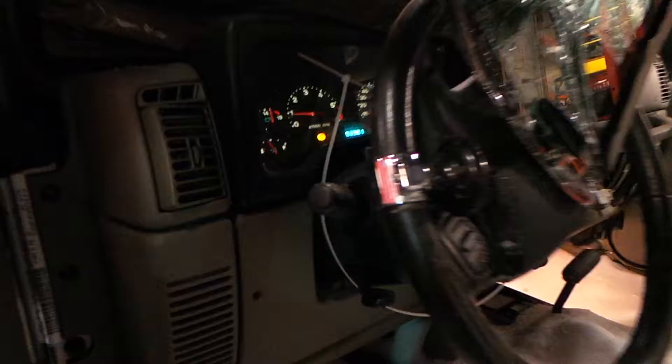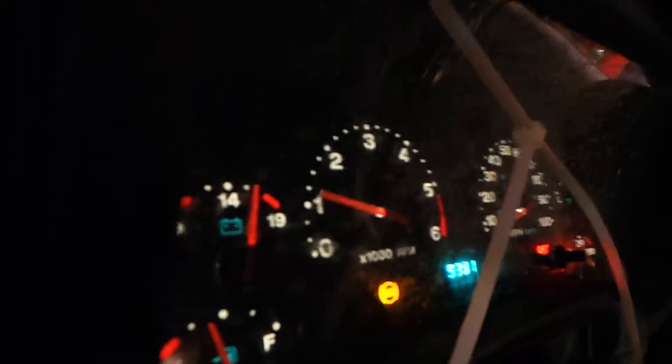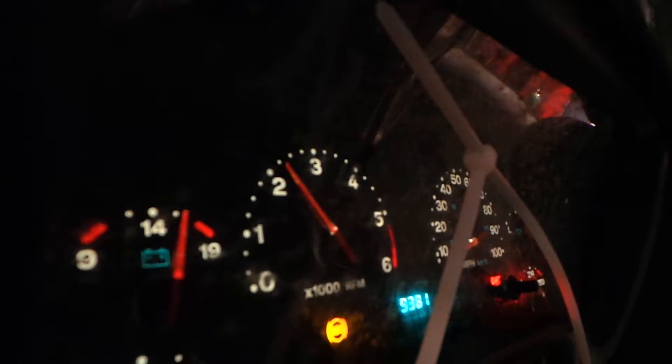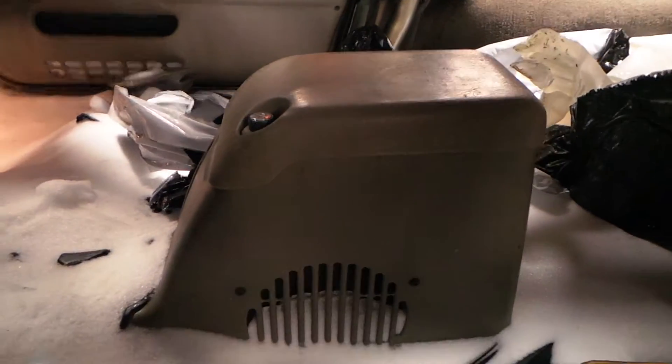Inside, we have a good column with tilt, cruise, and delay. Only 89,000 miles, which is super low for the year. We have good manual heat and AC control. This engine does sound good with rev. It does have a good floor console as well.